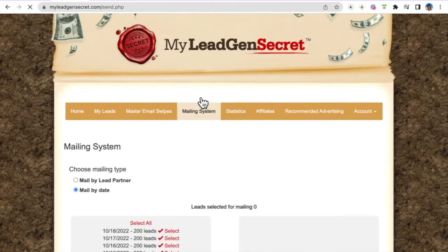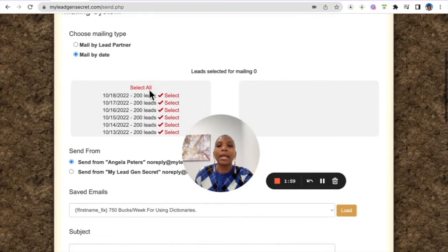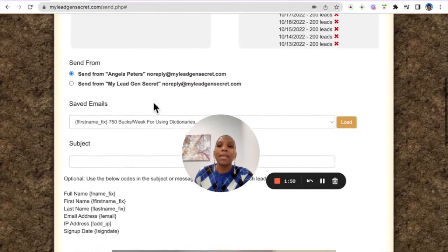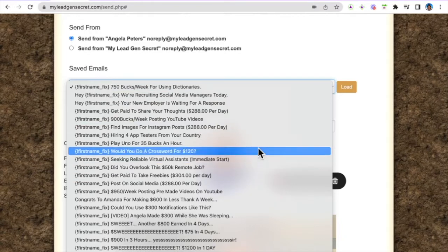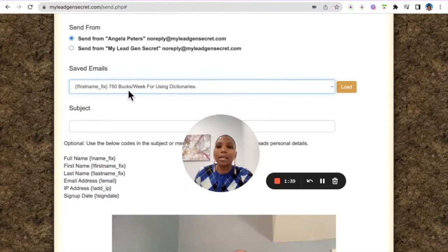On a daily basis, come here to the mailing system. Leave the settings as they are — mail by email date — then click 'Select All' so you're choosing to email all the leads and they all get transferred over. Leave the rest as is. Every email I've sent is stored there, so I can go ahead and send proven emails again.